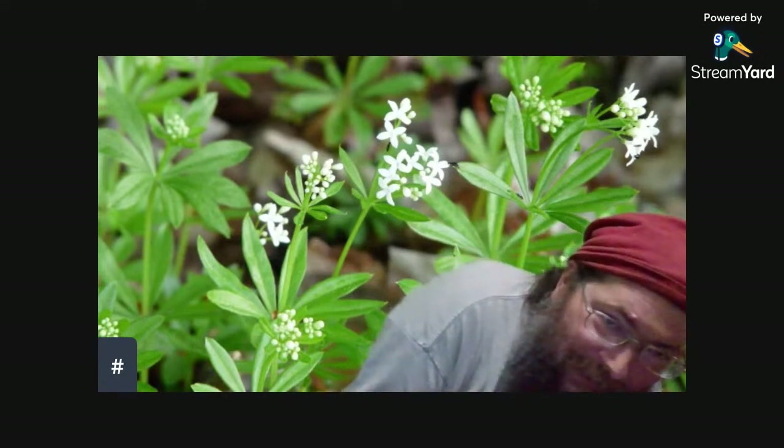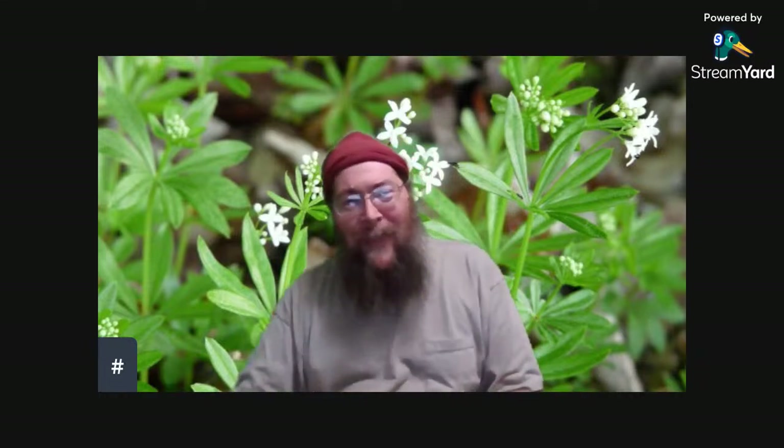Good evening, everybody. We've got a picture back behind me. Have you seen this stuff in your yard or around anywhere — this particular plant? It's a lovely plant. It's got tiny little hooks on it that just grab onto your clothes, skin, hair, or fur if you're an animal, and it'll go along with you.